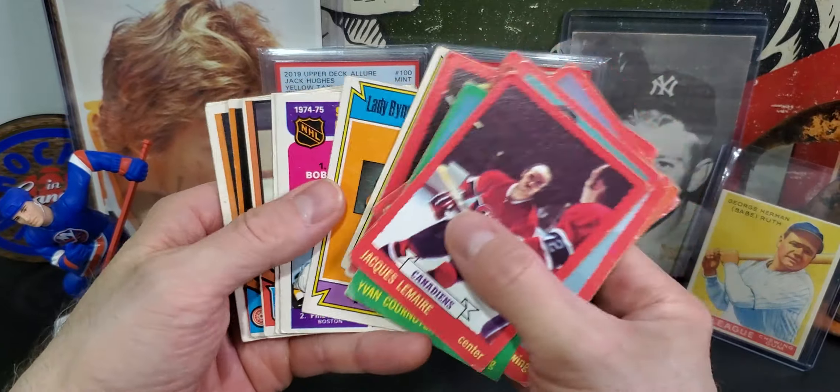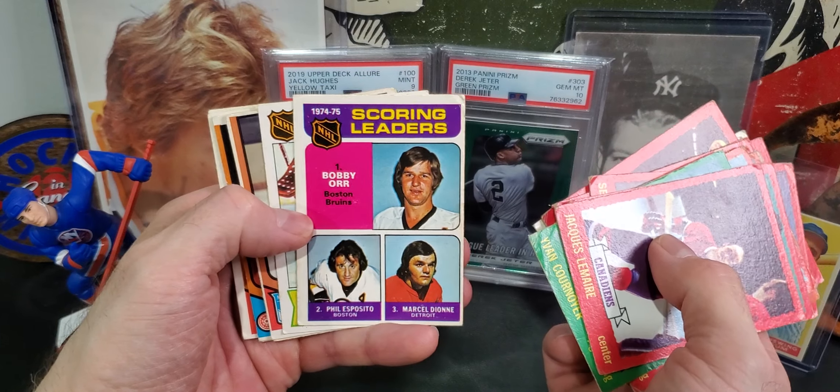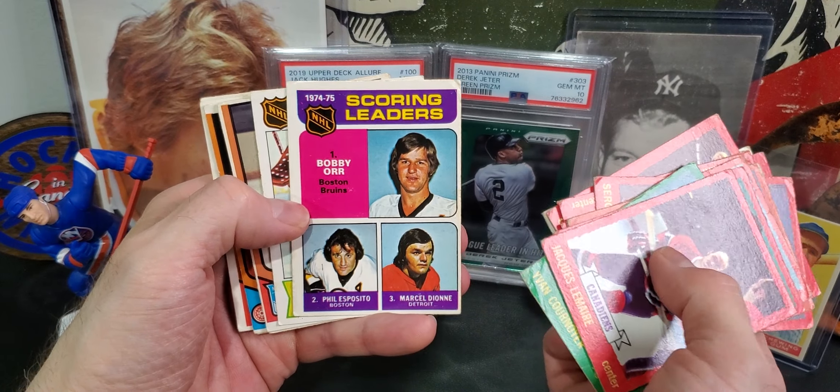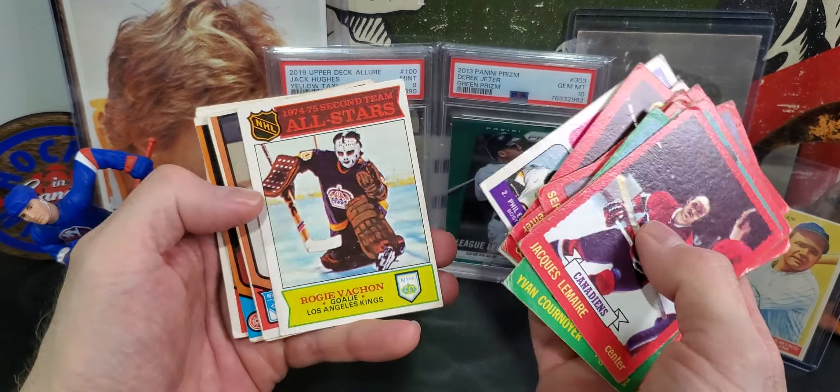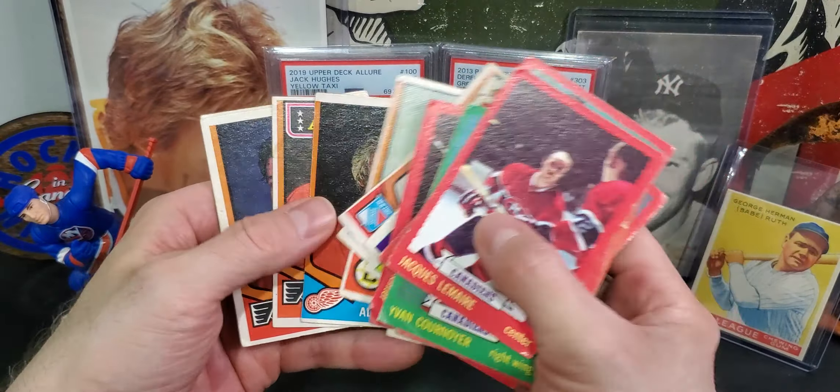We got some Canadiens - always pick these up on the cheap. People always want those, and Leafs and stuff. Prices are down across the board as people have already noticed. We have a Bobby Orr there, Phil Esposito. Good time to buy.